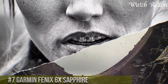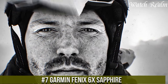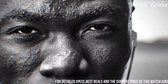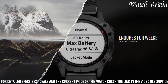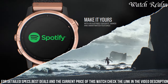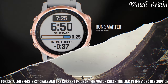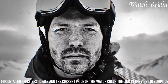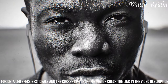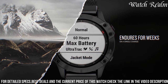Number 7: the Garmin Fenix 6X Sapphire stands as an epitome of high-performance multisport smartwatches, integrating advanced technology with rugged durability. Encased in a 51mm fiber-reinforced polymer case with a scratch-resistant sapphire lens, this watch is designed to withstand extreme conditions. Boasting a plethora of features, it includes GPS, heart rate monitoring, pulse ox sensor, altitude acclimation, and various sport profiles catering to different activities. The large 1.4-inch sunlight-readable display offers clear visuals even in bright conditions, while customizable widgets and data fields provide personalized tracking. With smart notifications, music streaming, and payment capabilities, the Fenix 6X Sapphire ensures convenience on the go.